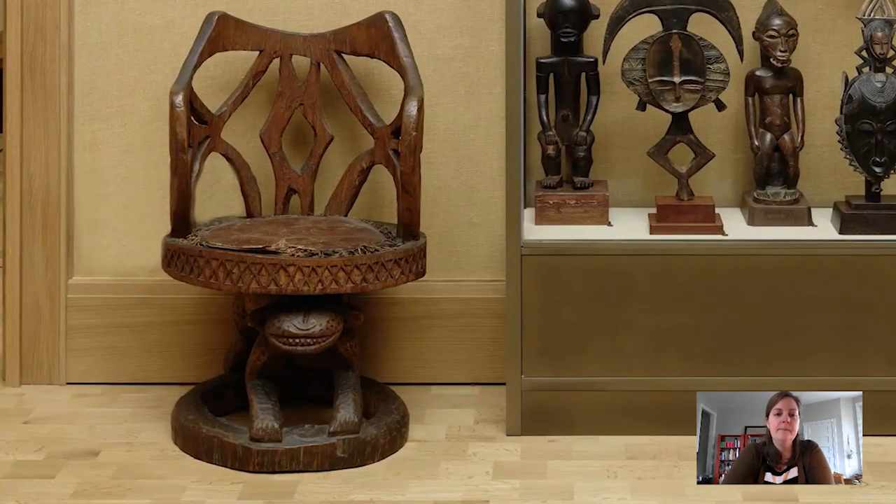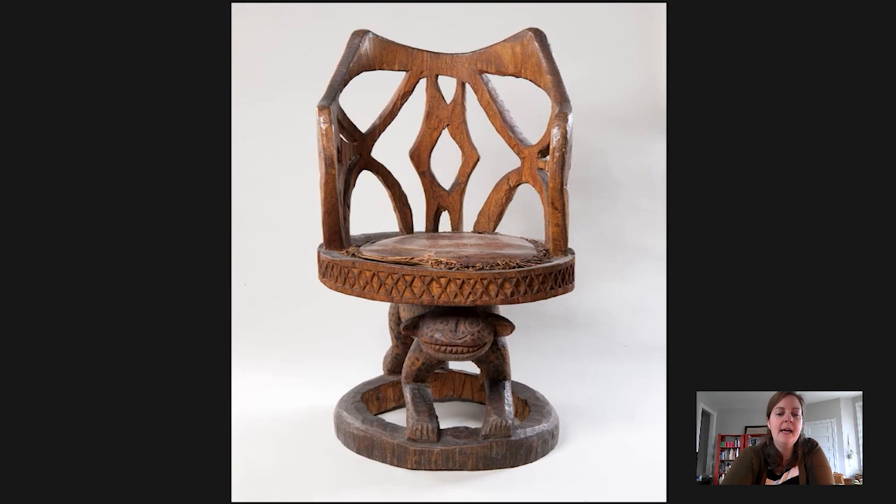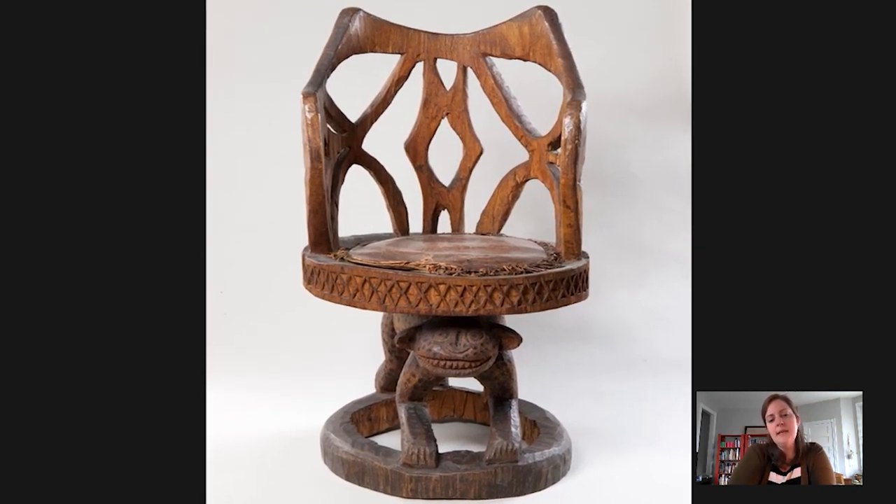So here we can see it — here's a better view. This is a throne that was made by the Bameleke people who live in modern-day western Cameroon, the western grasslands of Cameroon. So we're talking about sub-Saharan West Africa. Dr. Barnes was a great collector, not just of European modern art, but also a great collector of African objects.